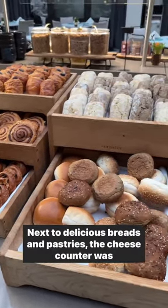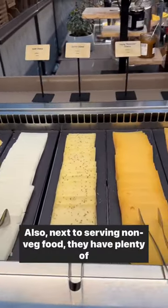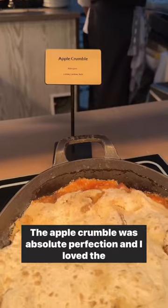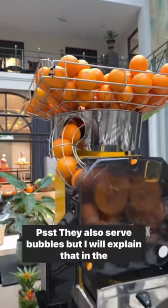Next to delicious breads and pastries, the cheese counter was fantastic. They also serve non-veg food alongside plenty of vegetarian options like vegan sausages. The apple crumble was absolute perfection, and I loved the orange juice machine.